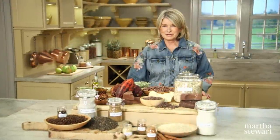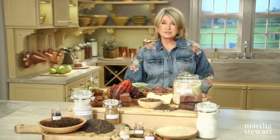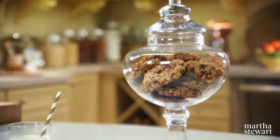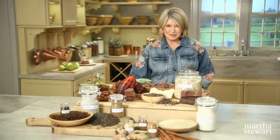Since you can never have enough cookies in your cookie jar, I recommend you try a few of my favorites that I've updated with more wholesome pantry ingredients: pecan, oat, and dark chocolate chunk cookies; chewy molasses crinkles; buckwheat espresso cookies — all today on Martha Bakes.